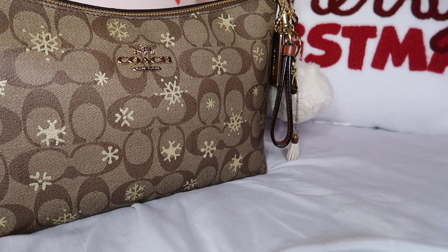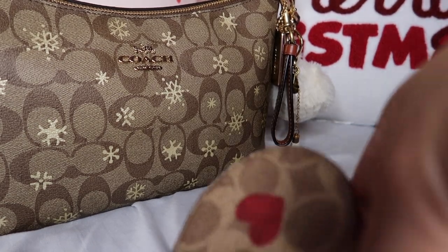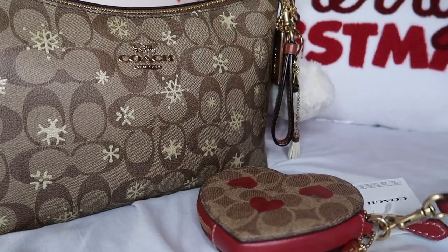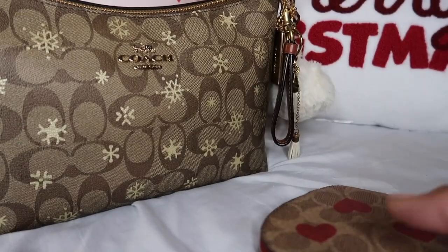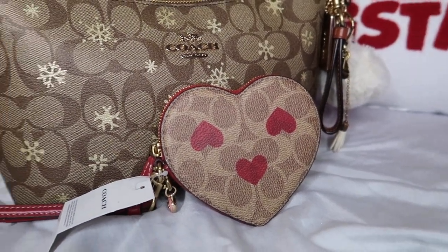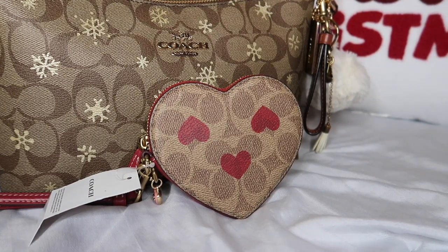Look what I got! So I got this cute little heart wristlet from the retail store — it's at Macy's, obviously the same thing. I do love Macy's because they have discounts here and there. She doesn't say Coach at the front — I wish she did. This little wristlet is a heart wristlet and it's from the Coach retail store.